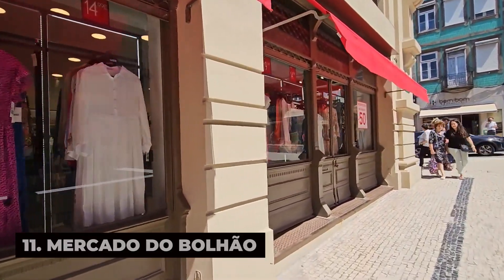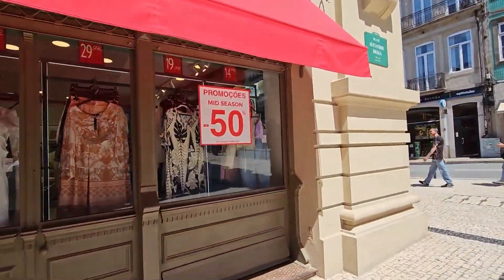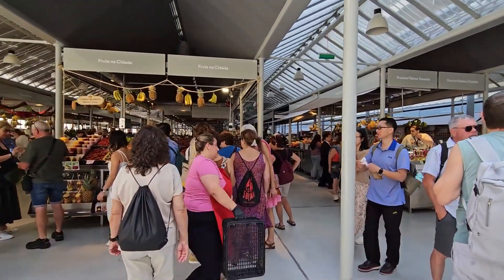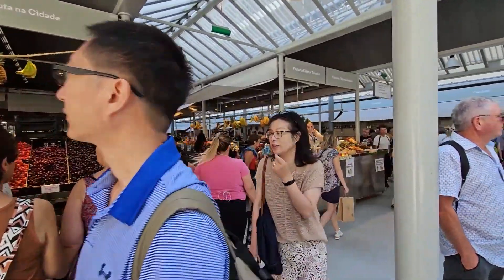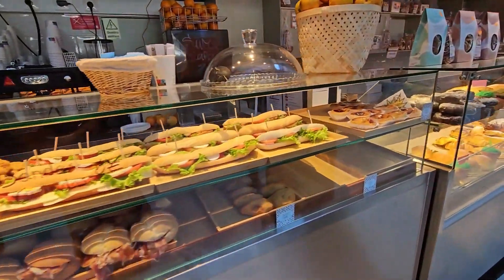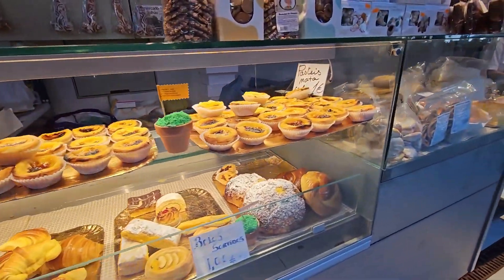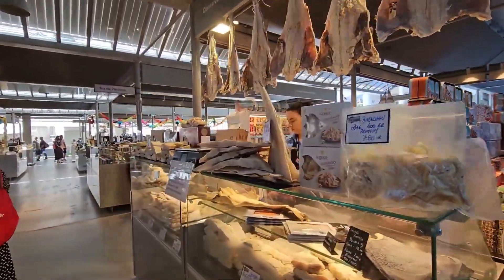Mercado do Bolhão is a historic market that has been a beloved gathering place for locals and visitors alike for over a century. Explore its bustling halls and alleyways filled with vendors selling fresh produce, seafood, meats, cheeses, and artisanal products from across Portugal. Sample traditional snacks such as bifanas (pork sandwiches), pastéis de nata (custard tarts), and bacalhau (salted cod), and savor the authentic flavors of Portuguese cuisine.